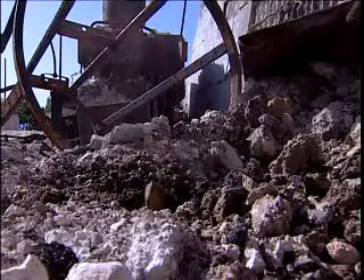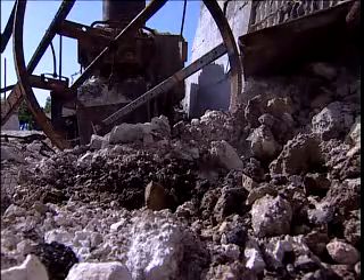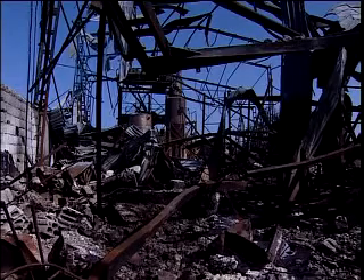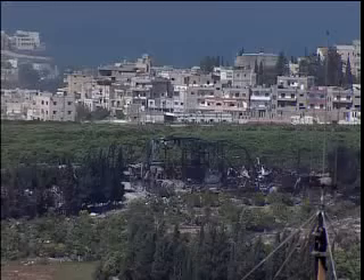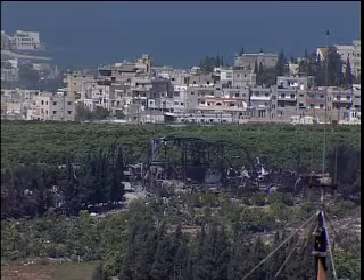This used to be a plastics factory. Two months after it was hit by missiles, the ruins are still smouldering. Stored inside the factory were toxic compounds such as vinyl chloride and PVC used for making medical supplies. The chemicals were scattered around the area when the building exploded.